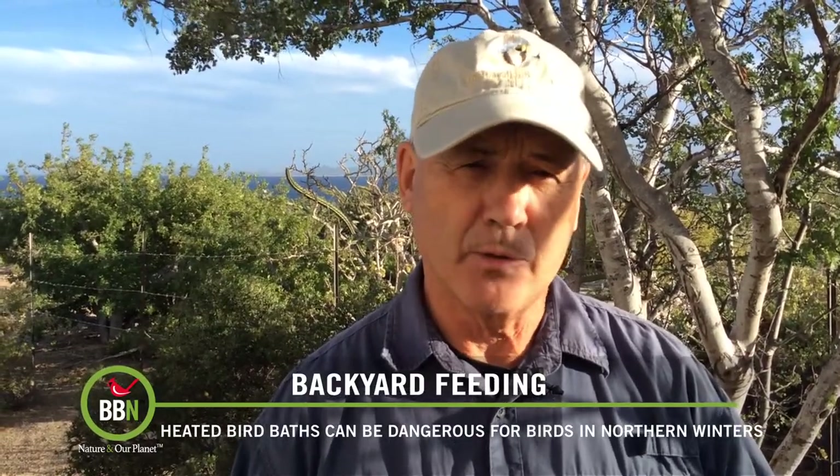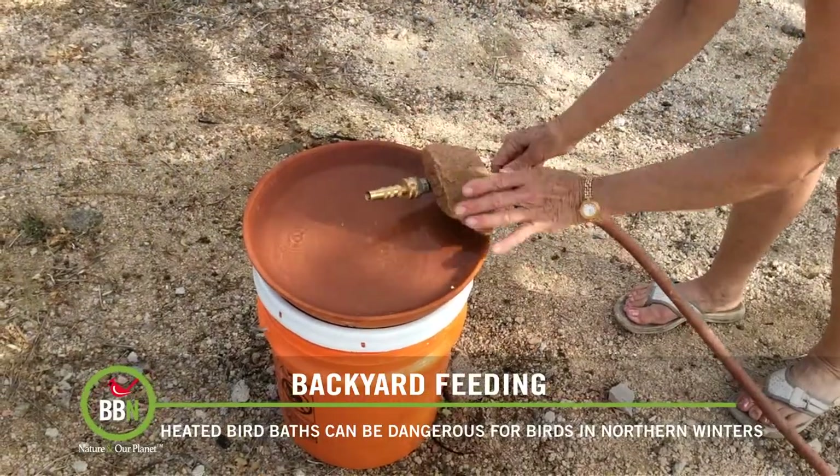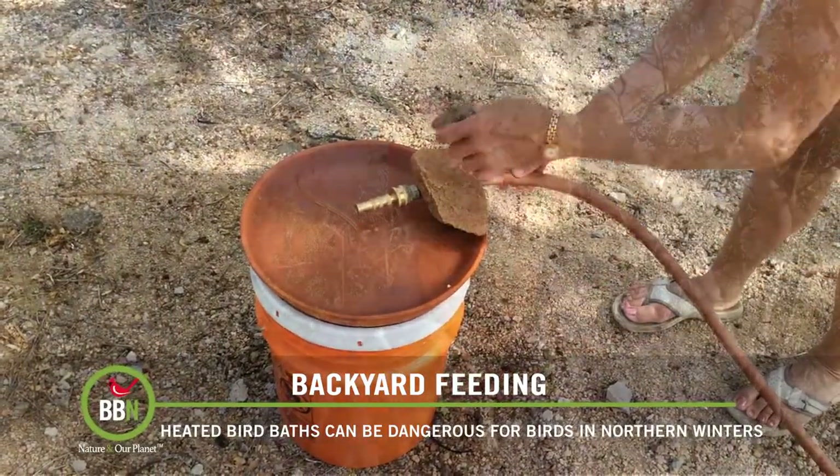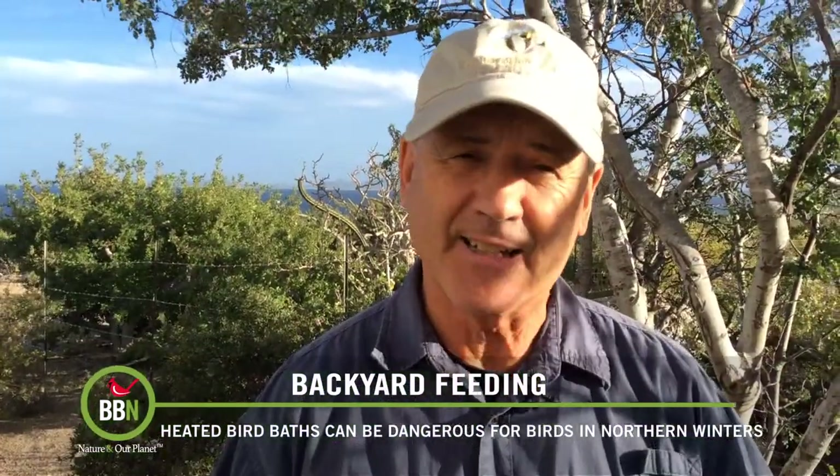So we moved the saucer and bucket further away down on the sand in some shade and not too far from some vegetative cover to fly into should a hawk suddenly appear. We also knew to add a hose drip to create enough water movement to catch a bird's eye. Bingo! Our very first bather was our local northern mockingbird who really enjoyed his bath. It was such a delight to see.